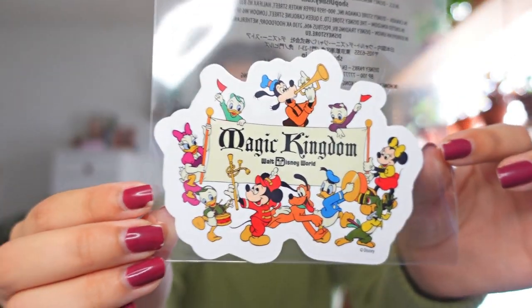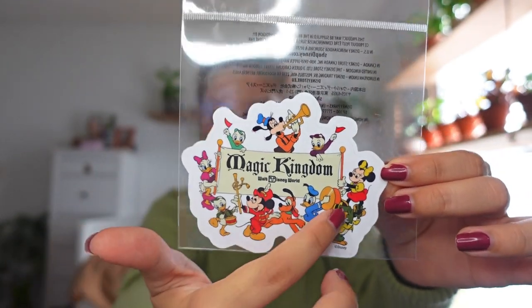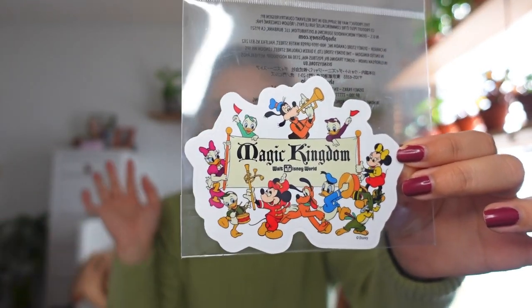The second sticker I got is so cool — it says Magic Kingdom Walt Disney World and has all the older style characters on it. It has Goofy, Mickey, Minnie, Donald, Pluto, Daisy, Huey, Dewey, and Louie, and one of the Three Caballeros — the green bird. I still haven't taken these out of the baggies because I don't want to ruin them. This one is also $4.99. I'm an annual pass holder and DVC member so I get 20% off everything.